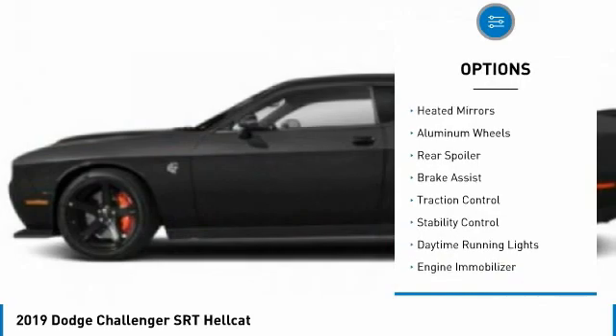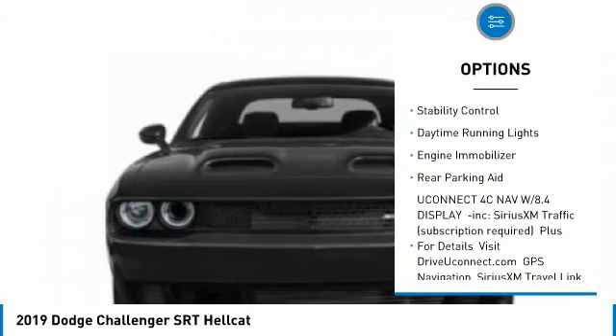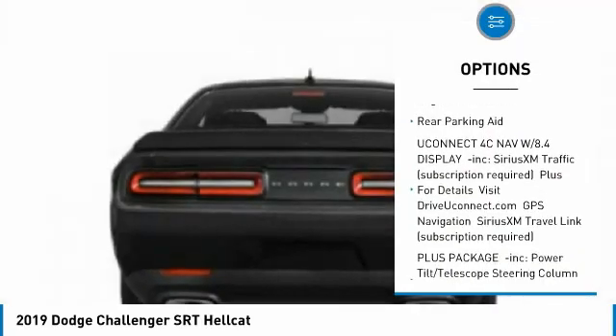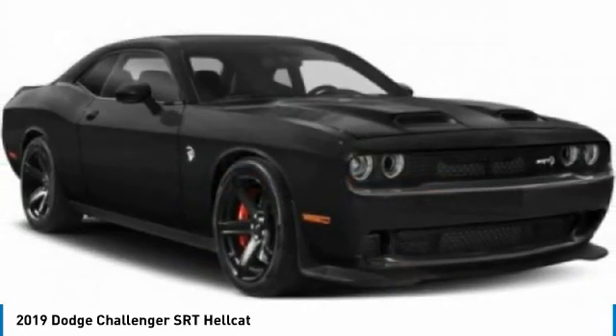Tire pressure monitor, heated mirrors, aluminum wheels, rear spoiler, brake assist, traction control, stability control, daytime running lights, engine immobilizer, rear parking aid.